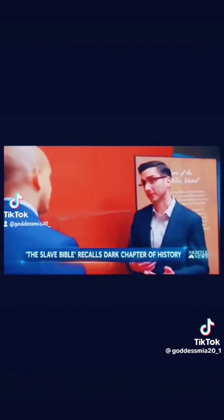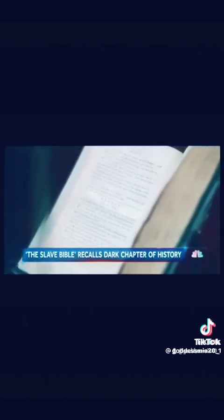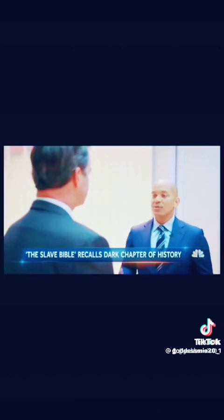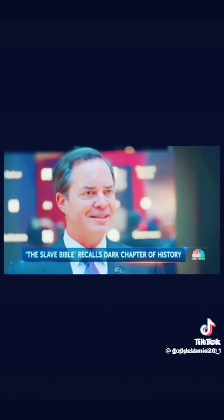For many enslaved Africans, this would have been the first time they were exposed to the Bible — a Bible selectively edited to instill obedience, using religion to underpin the horror of slavery. When people encounter this exhibit, the message we want to leave them with is: may this never happen again. The Bible is a whole book; it's not one that you get to carve up and use this piece or that piece.